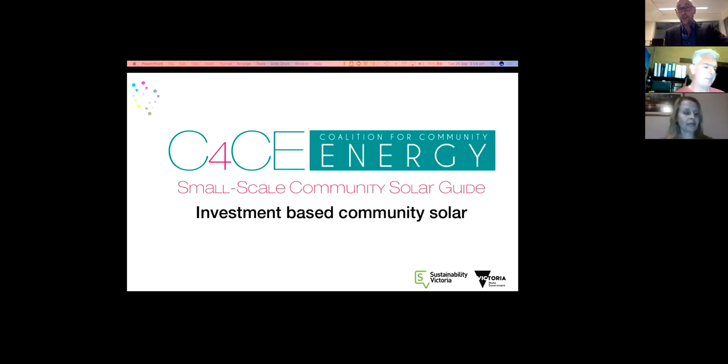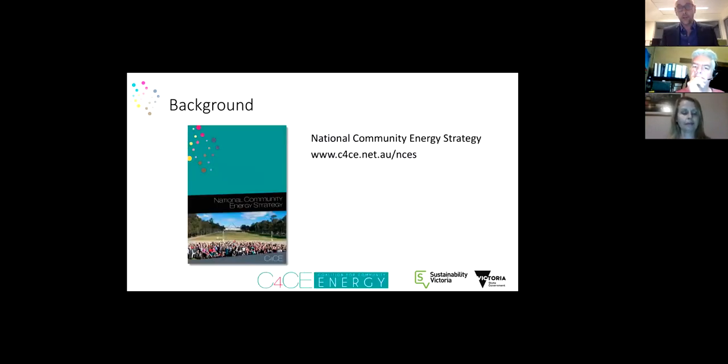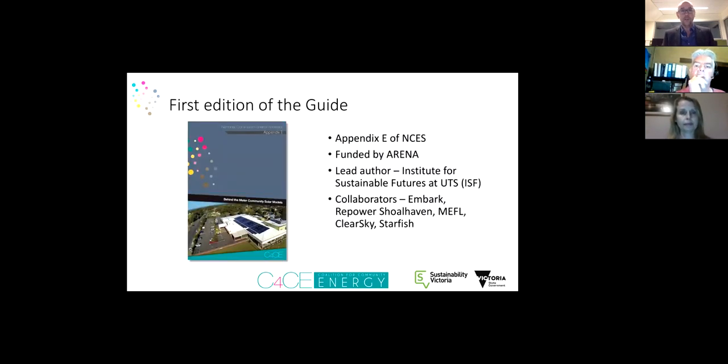We're going to be using a very similar format to what we did last week with the donation models. Be aware that this is the fourth webinar on the small scale community solar guide. The first webinar is an introduction and if you haven't seen that I strongly recommend you check it out. The second one explains a major new section on the common legal structures, and if you're interested in donation models you'll also find a recording of the donation models webinar.